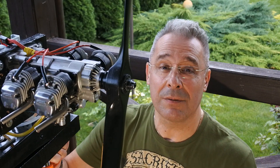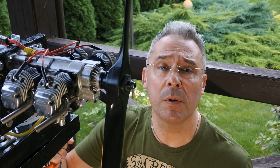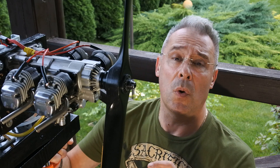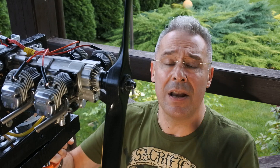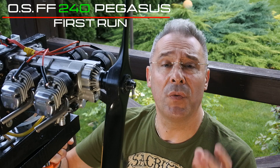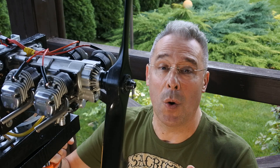Hello, my dear visitors and subscribers. Nice to meet you here again at the Crazy Engines channel. As was promised, we continue to explore the flat opposite multi-cylinder product line from OS. Today we have an incredibly interesting and rather rare engine. Please meet the OS FF240 Pegasus — the first 4-cylinder opposite engine developed and produced by OS.